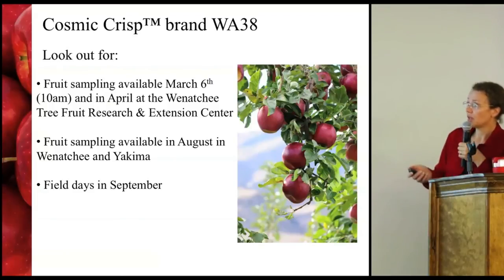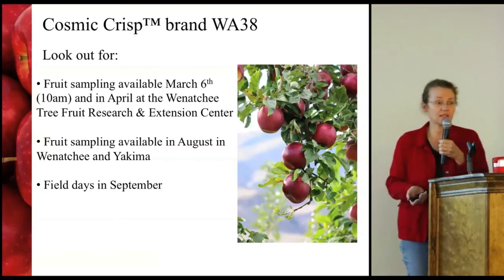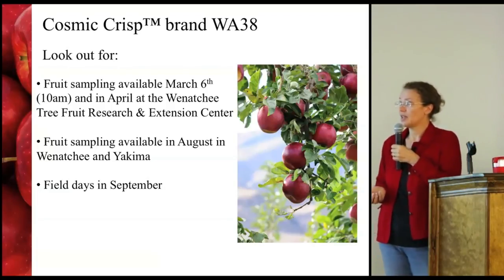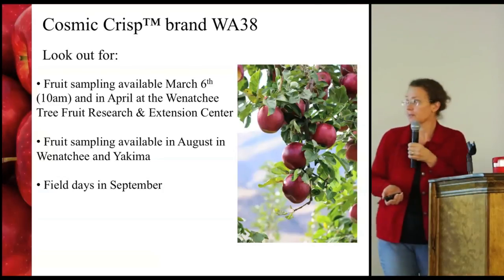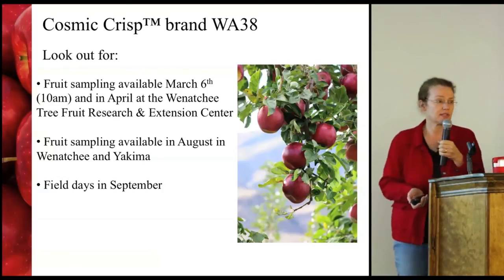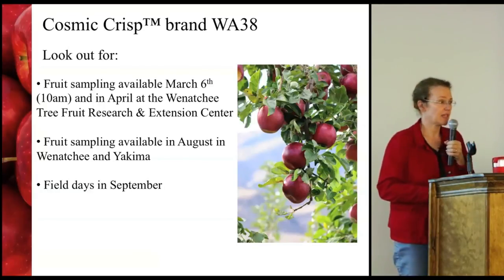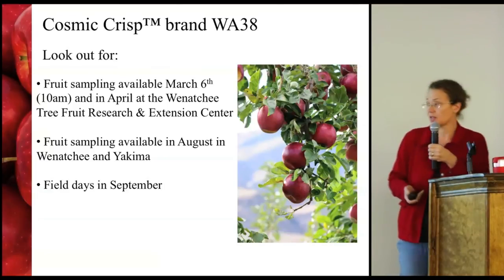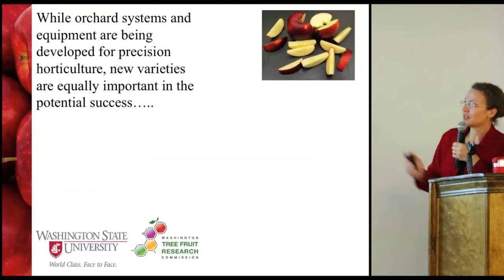A few things to look out for in the future: we will have a fruit sampling of Cosmic Crisp and probably also WA2 on March 6th at 10am at the Tree Fruit Research and Extension Center in Wenatchee. We also plan to have a couple of sessions in August in Wenatchee and Yakima, where we'll report on the previous season's storage with fruit to taste, and of course field days again in September. We'll try to get that information out ahead of time with advance notice.